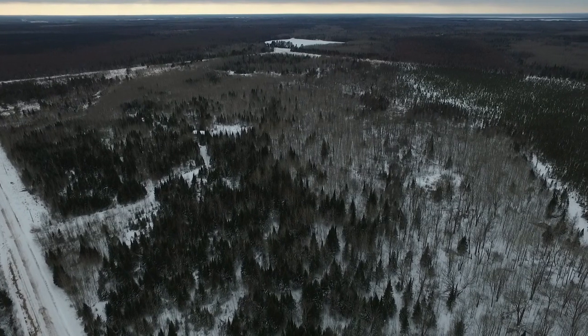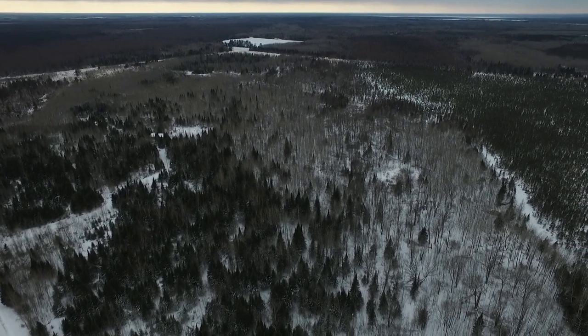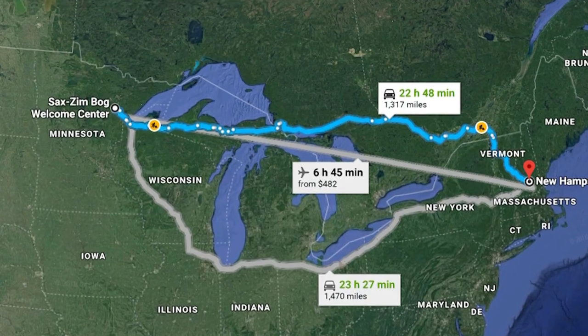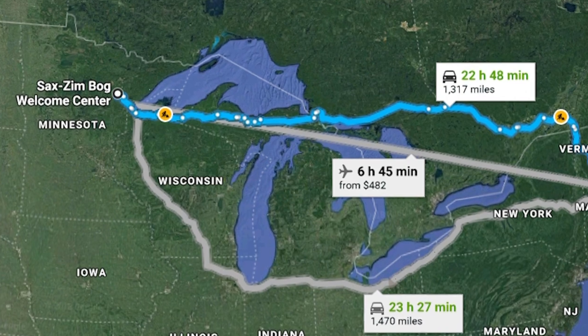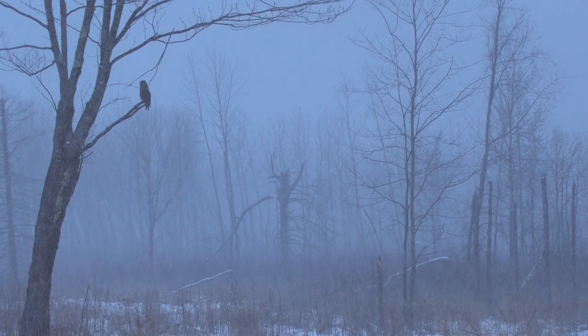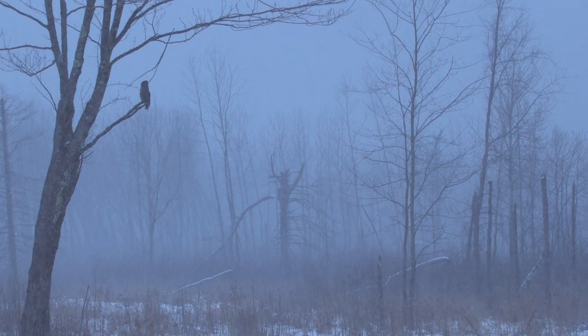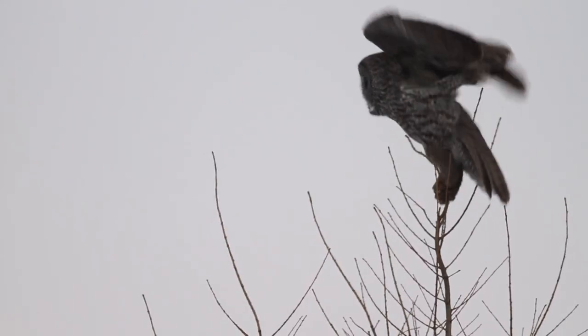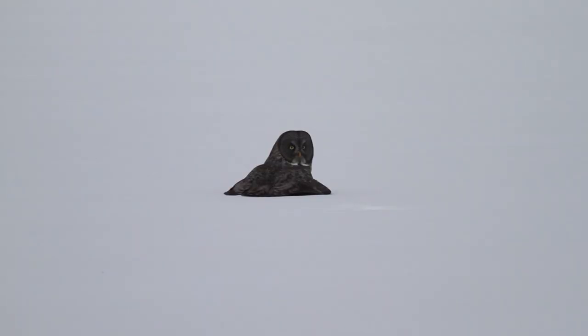While the Sax-Zim bog might still be new to some Minnesotans, the area has gained fame across the world. A friend of ours in New Hampshire has a Sax-Zim bumper sticker on his birding vehicle. We started doing our research and heard you guys had a lot of owls here this year and decided to do the trip. We've seen four or five great grays, two northern hawk owls — which is a lifer for me. They both put on great shows. We watched them hunting and it was just a lot of fun. Absolutely worth it. Great place.